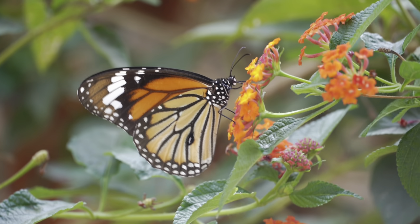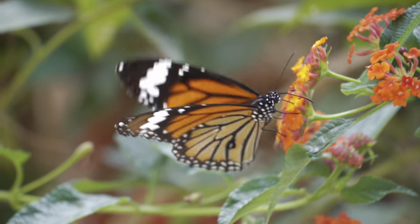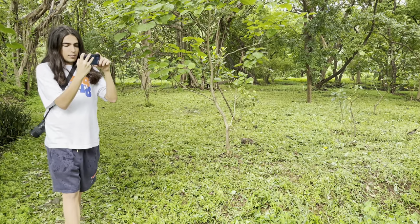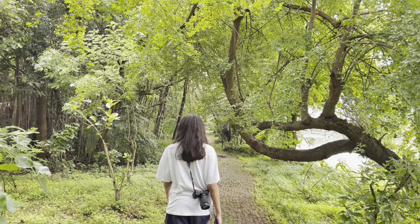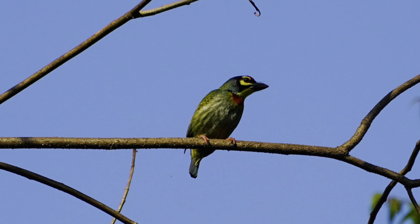We continued walking because we had seen a lot of birds but we hadn't seen any aquatic birds like the heron or the egret. Then we finally spotted a black-crowned night heron. The trail was literally so beautiful — I can't believe I saw so many insects and birds, and I hope you guys like this video too.